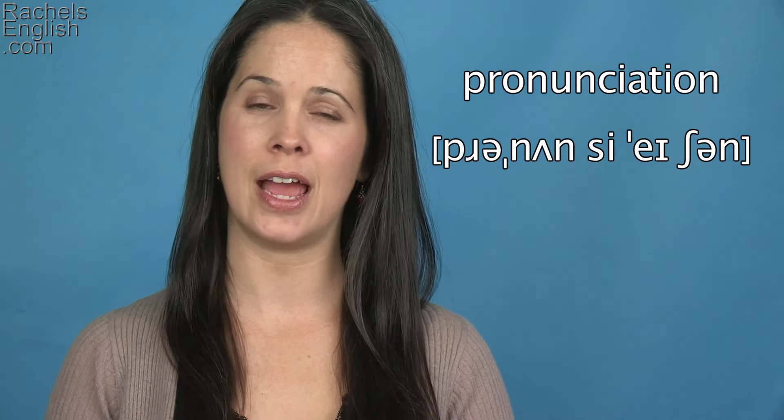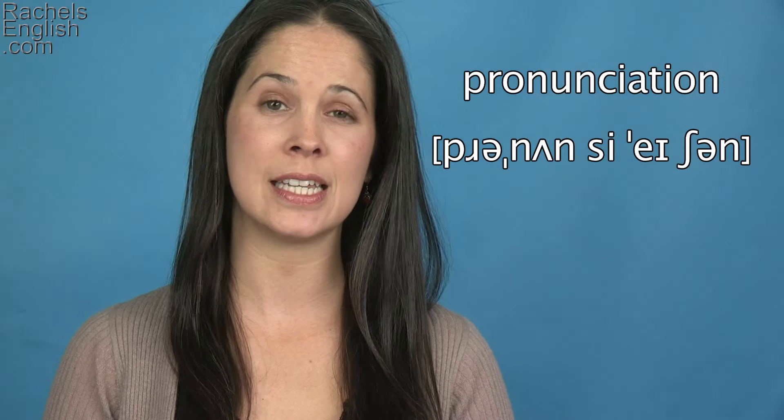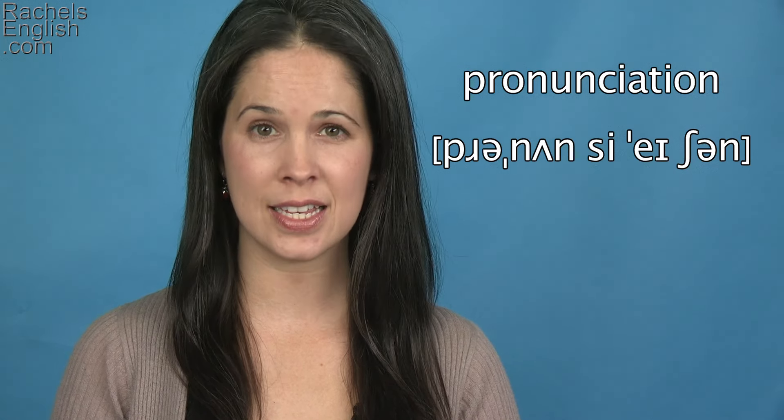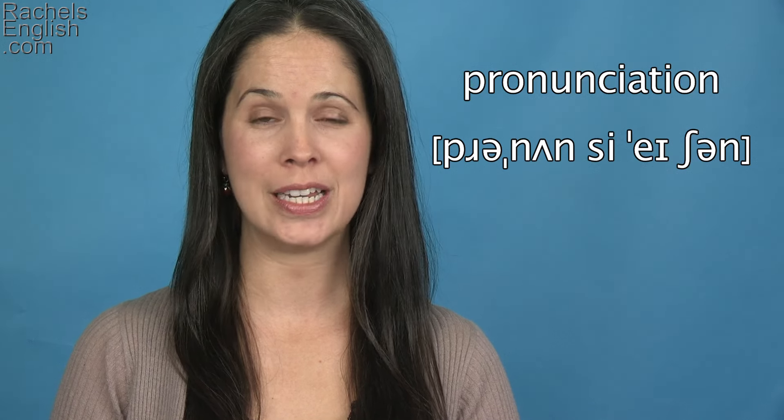Pronunciation is a noun, and sometimes people will mix up the pronunciation between this and the verb pronounce. The second syllable should have the UH vowel and not the OW diphthong — pronounce versus pronun.